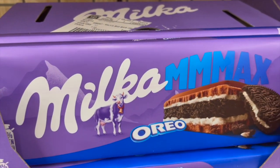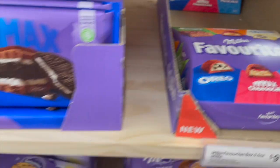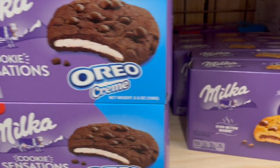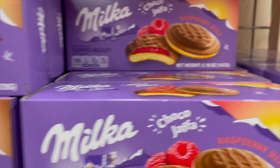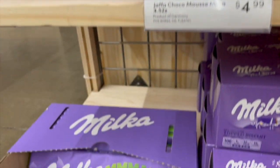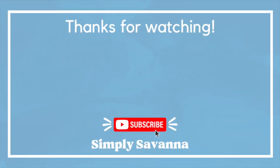Look how good this one looks with the Oreo. Here they have a pack of different ones if you want to try different flavors. Then they even have cookies as well — this one looks good, the Oreo cream. They have chocolate sensation cookie loops, one with chocolate and raspberry, even an orange one too. So many different flavors to try.